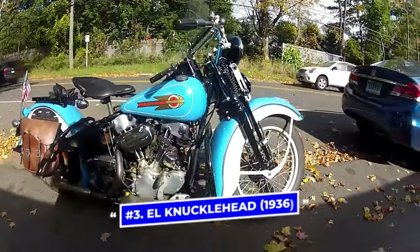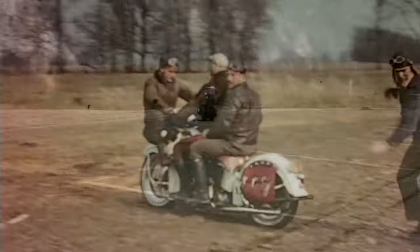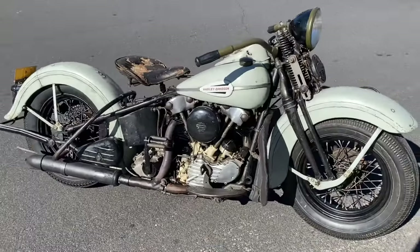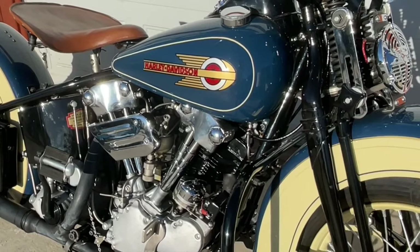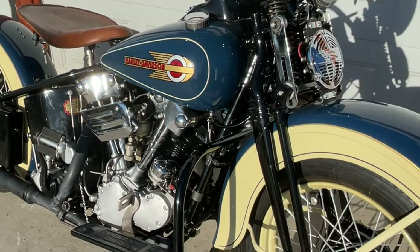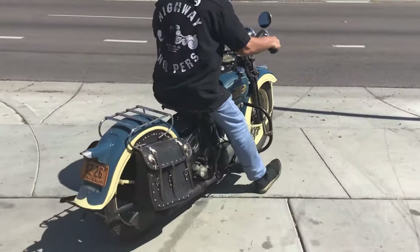Number 3: L Knucklehead, 1936. As far as the bikes go, the L Knucklehead 1936 is the one that set the standard for everything that came after it. It's considered by many to be the grandfather of today's Harleys. The bike's teardrop-shaped petrol tank is still in use today, and its air-cooled twin engine was the inspiration for all subsequent Harley-Davidson bikes. One of the most valuable Harleys ever made, this vintage Knucklehead is now worth a cool $100,000.